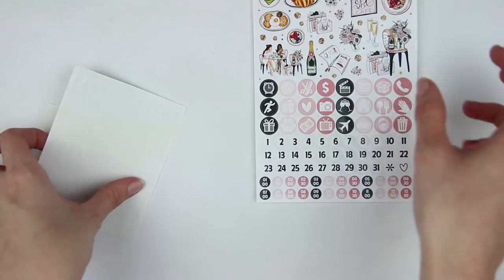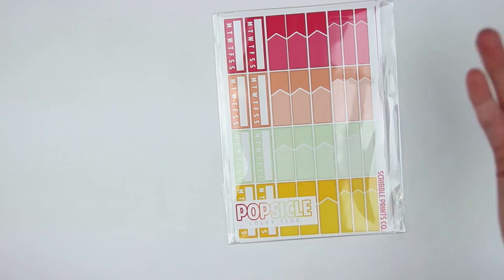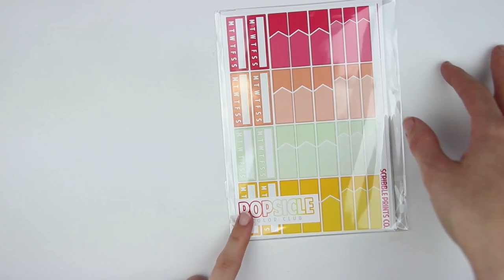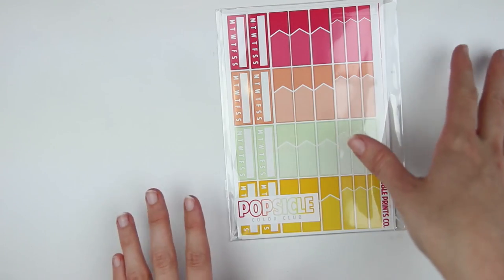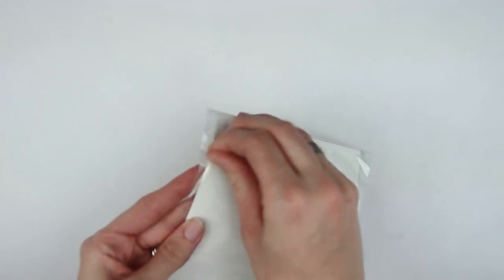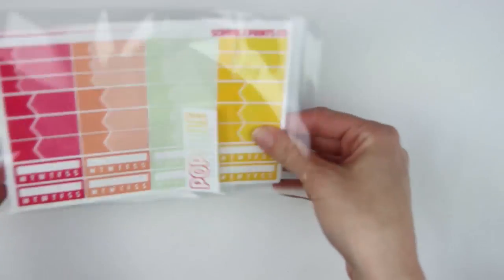That is the April Mysteries Ultimate Kit from Scribble Prince Co. I love this — I love the colors. It's very like February to me, but I totally could use this whenever. The other item I brought home was actually the color club. I typically bring home both color club and glitter club, but I decided from now on I think I'm only going to bring home color club because I feel like I tend to use the solid functional items more. The theme for this month's color club was popsicle colors, which I totally love — reminds me so much of summer and spring.